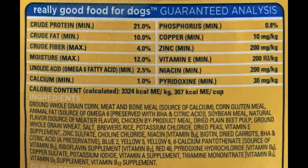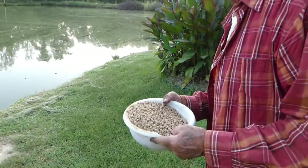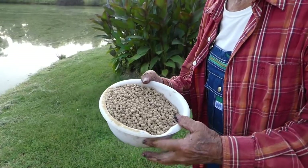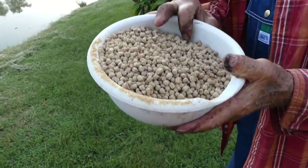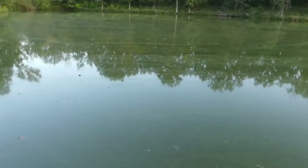At our local feed store we pay $22 for about a 50-pound bag, and at the rate we feed in our pond that lasts a couple of months. That's a higher cost than most chicken or hog food. We measure using a bowl that holds about half a gallon and feed the fish every evening right around sundown during the summer months. When it starts cooling down and the ice starts forming, we stop feeding for the whole winter.